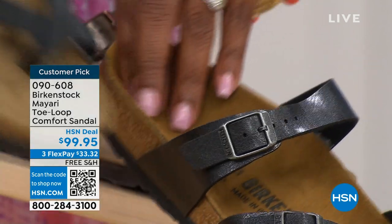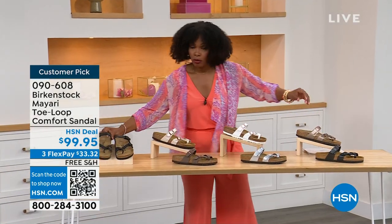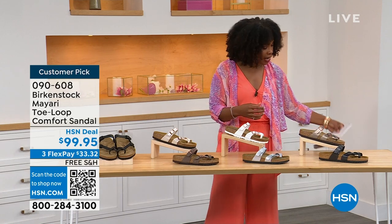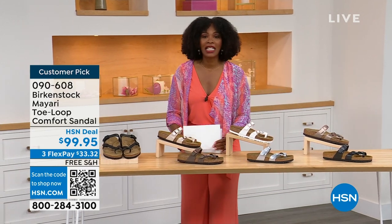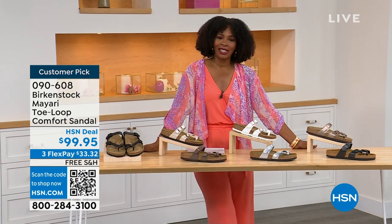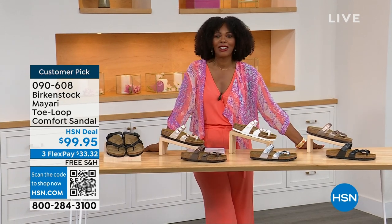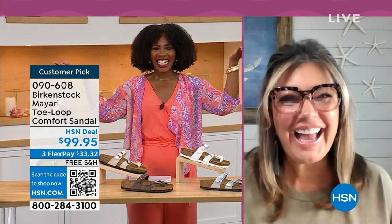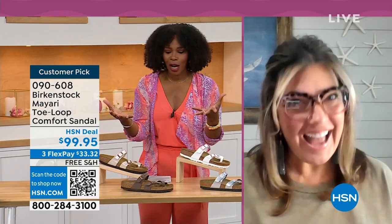Order your regular size that you normally wear in Birkenstock, because they do not change their footbed from size five to eleven and a half. Now we brought in one of the experts to give you all of the details. Courtney Kayser is joining us via Skype. Courtney, welcome in. It's been a little while since we've had a chance to talk Birkenstock.